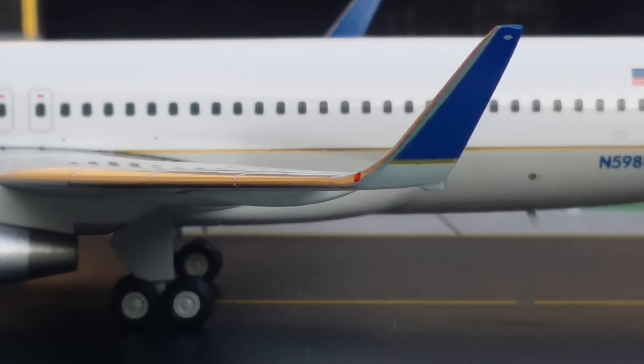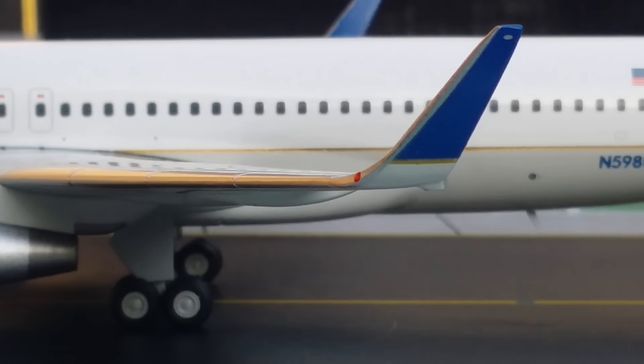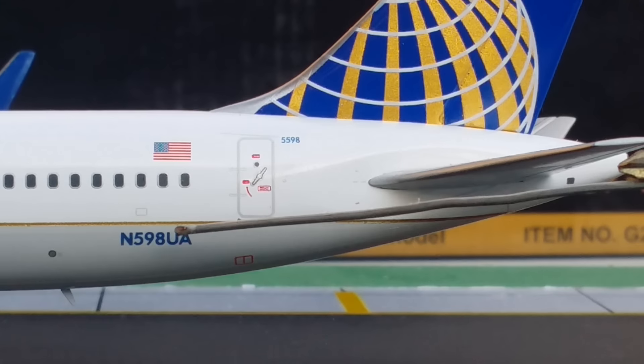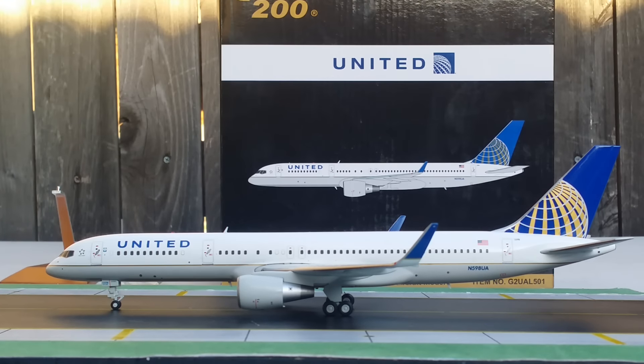Behind the engine are the bogey gears, and by the blended winglet there's a navigation light. These blended winglets were made by Aviation Partners Incorporated, a subsidiary of Boeing, in May 2005. Continental Airlines became the first airline to have these blended winglets installed on their Boeing 757-200s. The winglets improve fuel efficiency by reducing lift-induced drag and increase range by 200 nautical miles. They were installed on this particular aircraft in September 2013. The registration number is N598UA. The first test flight took place on January 6, 1999, and it was delivered to United on January 22, 1999.